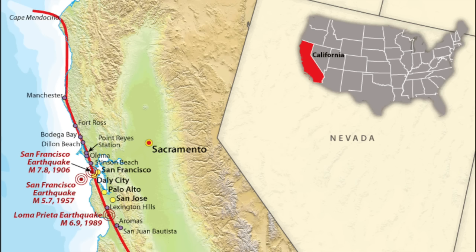The San Andreas Fault is also split into three segments: the northern, central, and southern. The northern segment runs from Cape Mendocino down to Hollister, with notable cities including San Francisco, San Jose, and the entire San Francisco Bay Area. There have been three notable earthquakes on the northern segment within the last 120 or so years, all centered around San Francisco: the 1906 San Francisco earthquake, the 1957 San Francisco earthquake, and the 1989 Loma Prieta earthquake.